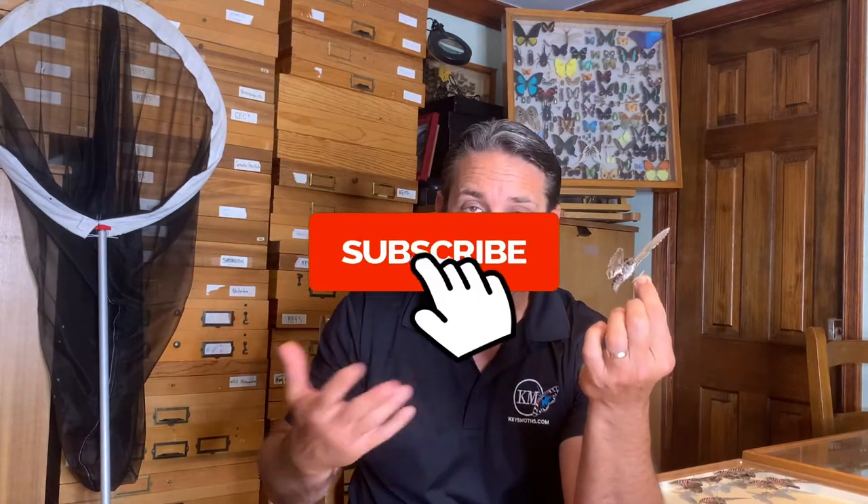Don't forget to like the video if you've learned something. Comment down below whatever you want me to focus on next — I'll try and make a video on it, and don't forget to subscribe to the channel if you haven't done so already. We've got 600 moth species in the Florida Keys — this is just one — but we're gonna tell you all about the pink spotted hawk moth.